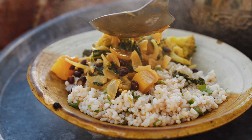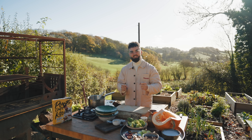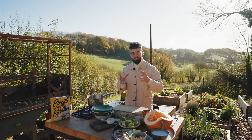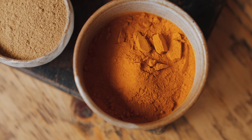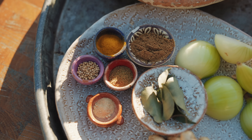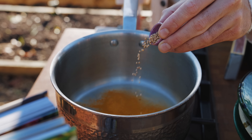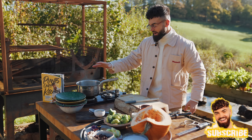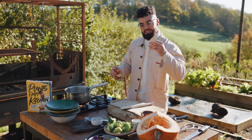Indian cuisine gives us so many beautiful dishes, and I'm going to take inspiration from them to make this anti-inflammatory meal — their spices are so good for us. First into the pan is turmeric. Into a dry saucepan, I'm going to toast the spices: ground turmeric, mustard seeds, ground cumin, and ground fenugreek. Toast them until you smell the aromatics and the mustard seeds start popping, then remove them from the pan and sauté the onion, garlic, and ginger.